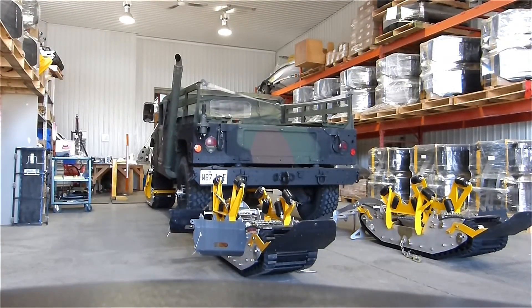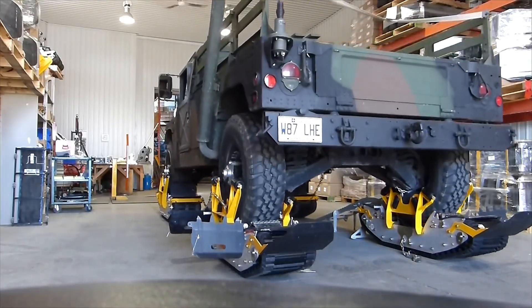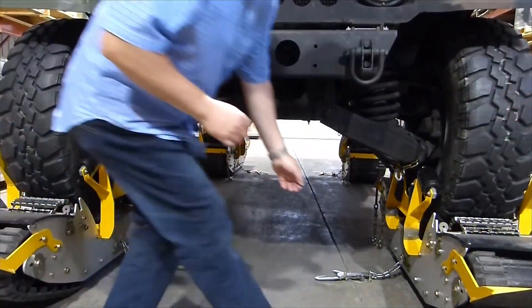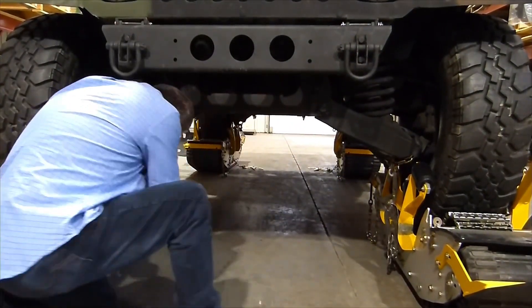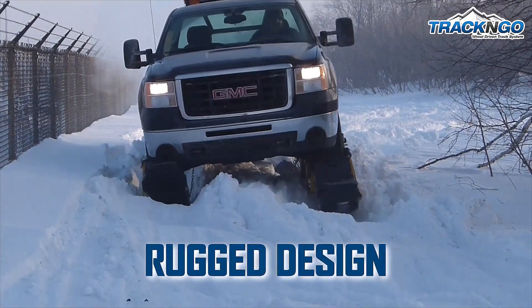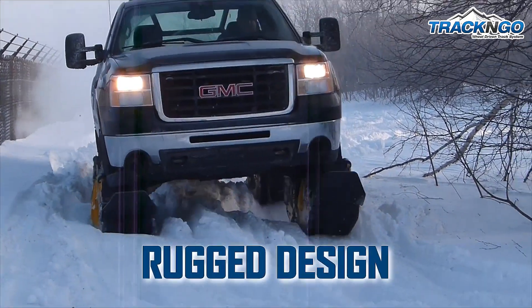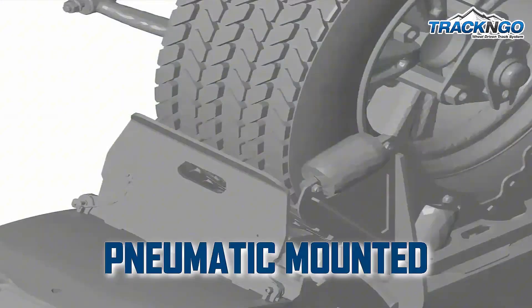Compatible with a wide range of vehicles, including SUVs, trucks, and light-duty utility vehicles, it provides a versatile solution for industries such as search and rescue, forestry, and recreation. The design minimizes strain on the vehicle while maintaining a smooth ride, making it a reliable and efficient tool for accessing remote areas with ease.